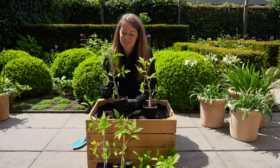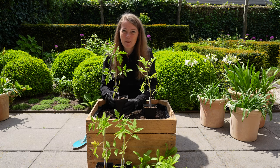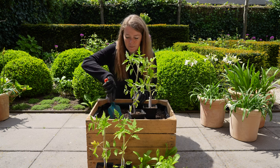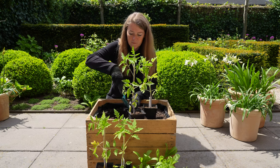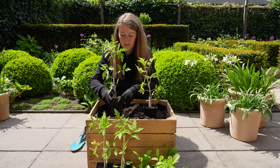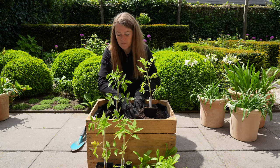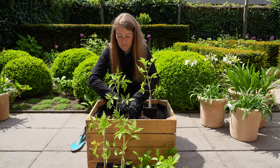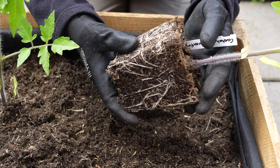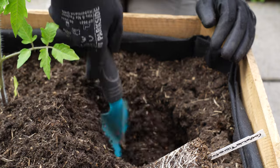These are the tomatoes that I sowed in March and this is a variety called Costoluto Fiorentino. It is a beefsteak tomato and I've never grown this variety before so I'm really looking forward to tasting it. I'm going to place them into this wooden box - it's an old fruit box and I've put a layer of fleece inside to keep the soil in. This has a really nice root system. I'm going to plant them quite deep because they will make roots on the stems.